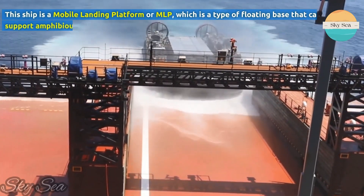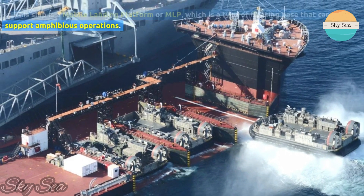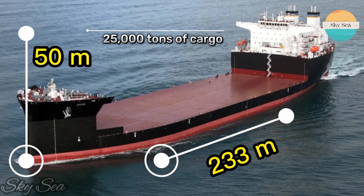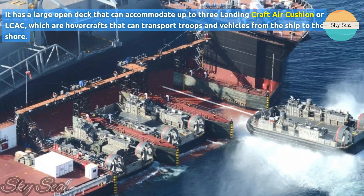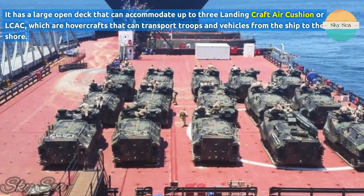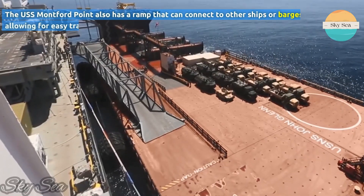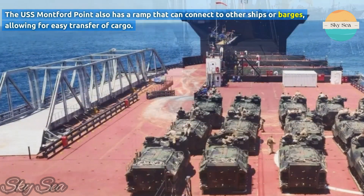This ship is a Mobile Landing Platform, or MLP, which is a type of floating base that can support amphibious operations. The ship has a length of 233 meters and a width of 50 meters, and it can carry up to 25,000 tons of cargo. It has a large open deck that can accommodate up to three Landing Craft Air Cushion, or LCAC, which are hovercrafts that can transport troops and vehicles from the ship to the shore. The USNS Montford Point also has a ramp that can connect to other ships or barges, allowing for easy transfer of cargo.